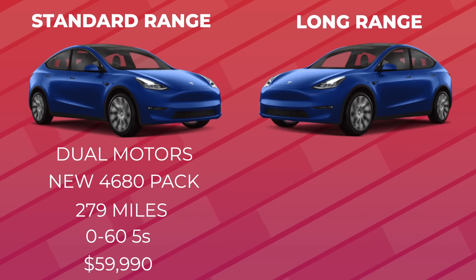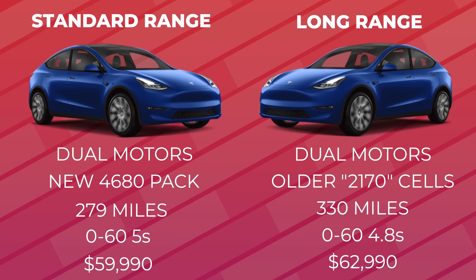In comparison, the long range all-wheel drive Model Y is currently $63,000 with 330 miles of range and a 0-60 speed of 4.8 seconds, but it still has the previous generation 2170 cells and is made at the Fremont factory in California.